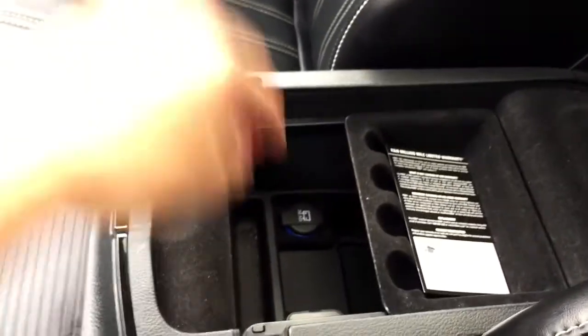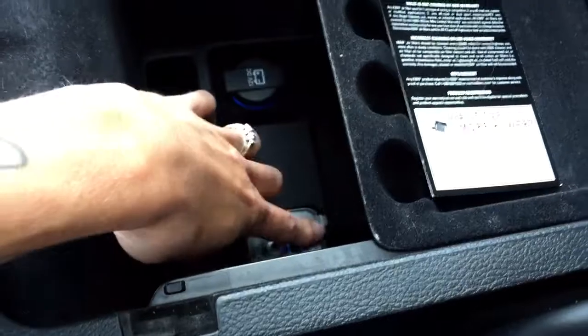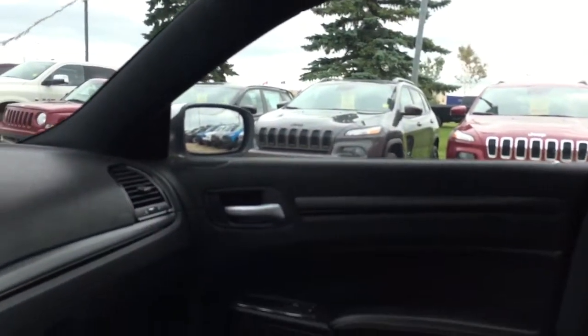In the center console there are compartments for storage and a 12 volt plug, plus auxiliary and USB ports. Up on the roof you have a nice panoramic sunroof for all that extra lighting and airflow.